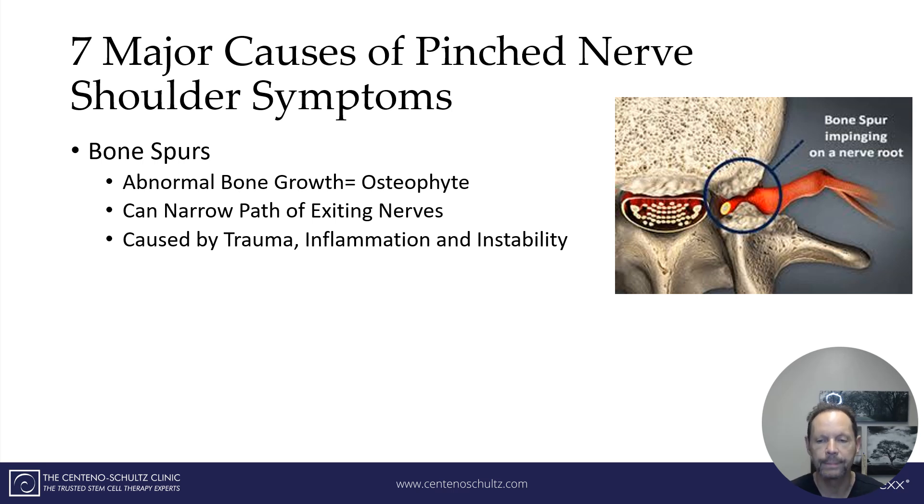Number two: a bone spur, as depicted here. A bone spur, otherwise known as an osteophyte, is an abnormal bony growth. This bony growth can narrow the path through which the nerve exits, and in doing so can create irritation and a pinched nerve sensation.